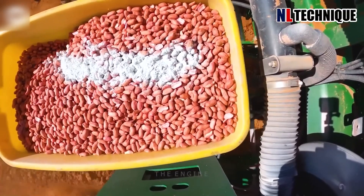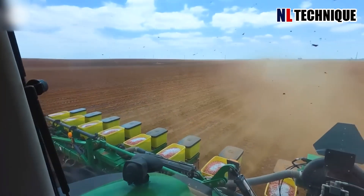Peanuts have become a highly popular crop worldwide, and it's easy to understand why.